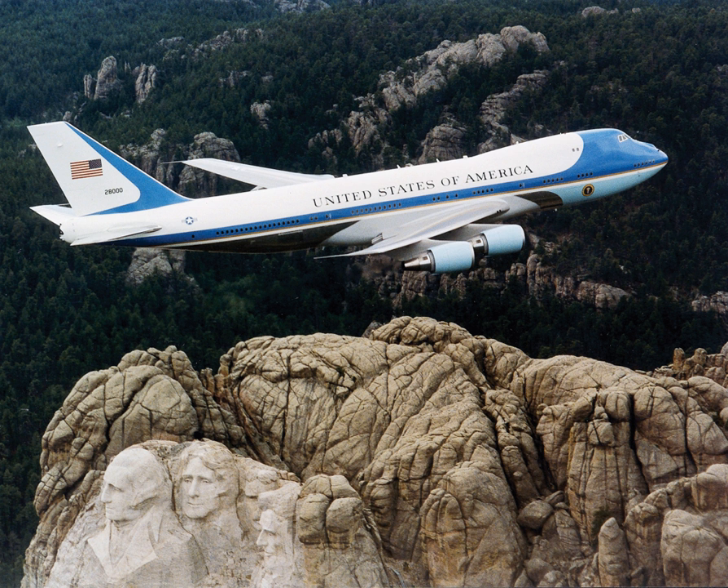SAM 27,000's last flight as Air Force One was on 29 August 2001, when it flew President George W. Bush from San Antonio to Waco, Texas. Following the flight, it was formally decommissioned, then flown to San Bernardino International Airport in California. It was dismantled and taken to the Ronald Reagan Presidential Library in Simi Valley, where it was reassembled and is on permanent display.